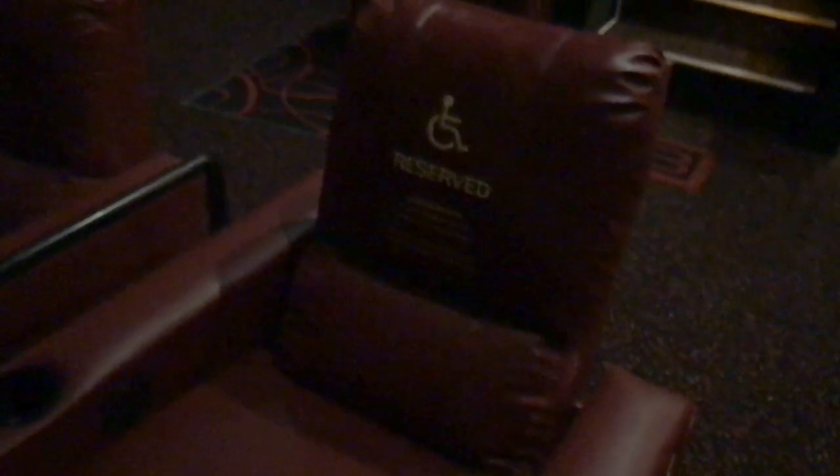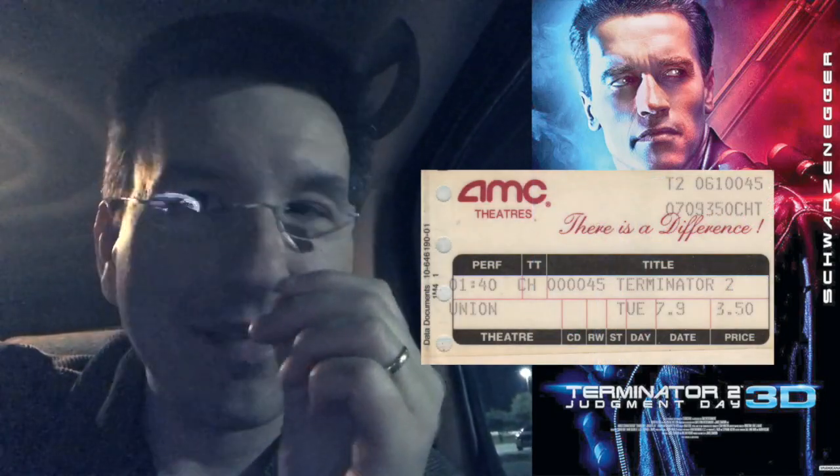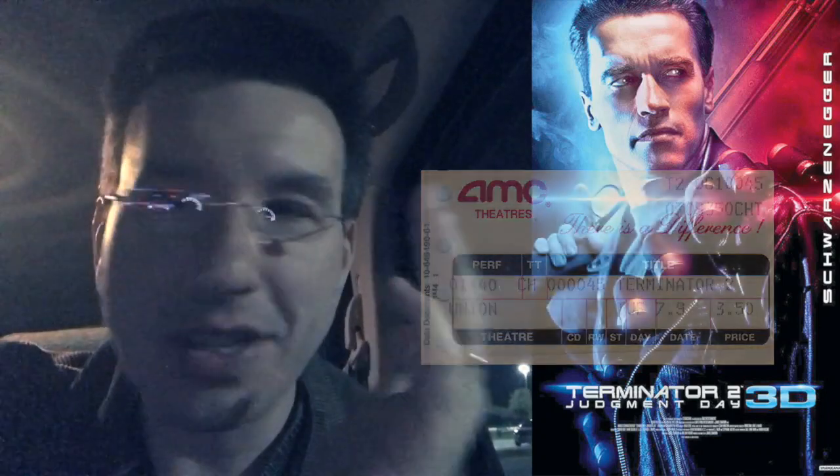Very nostalgic because I actually saw Terminator 2 when it originally came out at an AMC theater. I still have the ticket stub from all those years ago, and I can still remember that 35mm screening. I remember the trailer at the beginning of the film for that horrible Gene Wilder, Richard Pryor film, Another You, the last Gene Wilder, Richard Pryor film. I remember that vividly. There were other trailers too, but I don't really remember those — I remember the movie.